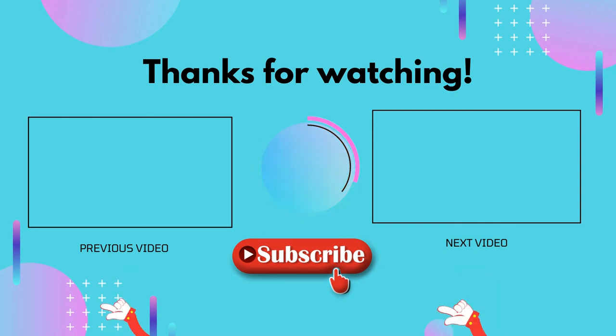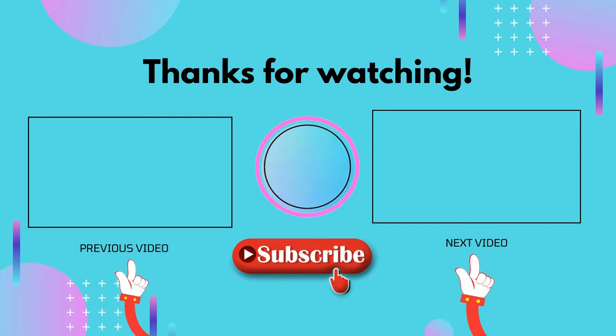If this video is helpful to you, please don't forget to like, comment, and make sure to subscribe so you don't miss anything. Hope to see you guys in the next video.